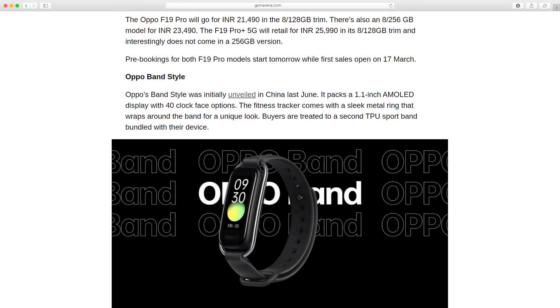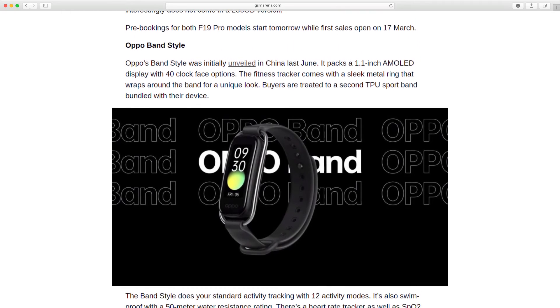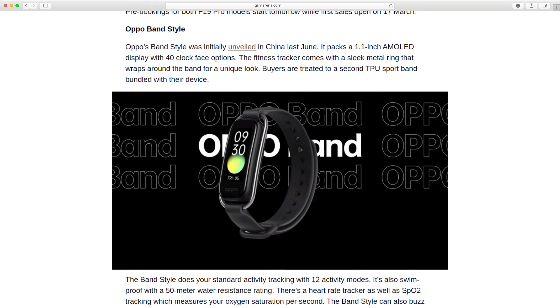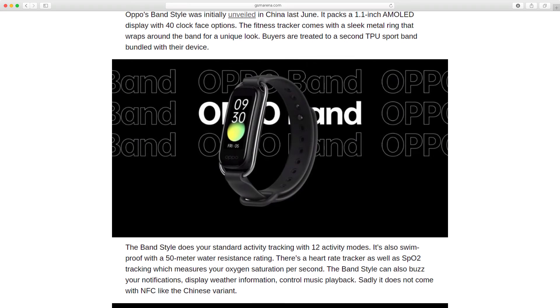The fitness tracker comes with a sleek metal ring that wraps around the band for a unique look. Buyers are also treated to a second TPU sport band bundled with their device.